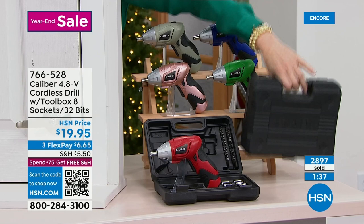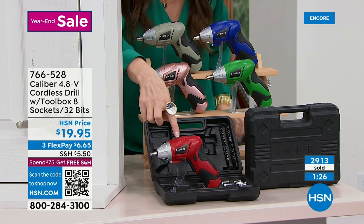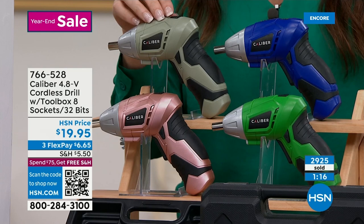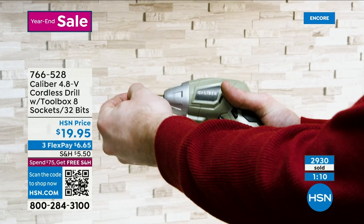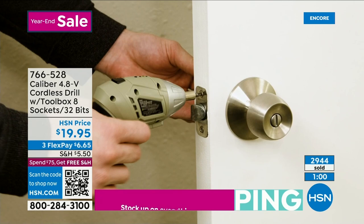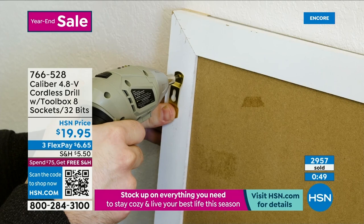You get all the pieces you need in one handy little toolbox. The entire set is only $19.95. Colors available: red, rose gold (most popular — where else do you find a cordless drill in rose gold?), green, blue, and gray which is almost like a camo green. It's $6.65 to get home on any credit card. Extended returns through the end of January — about an extra week. Free shipping when you spend $75 or more.